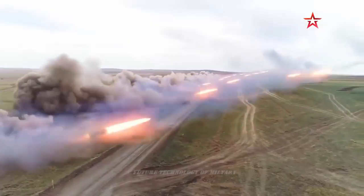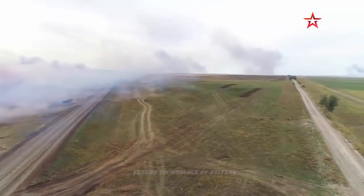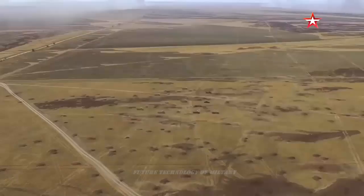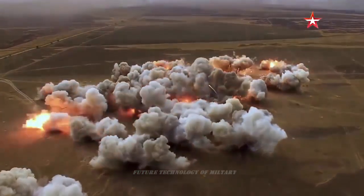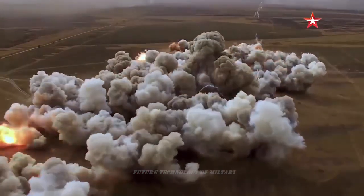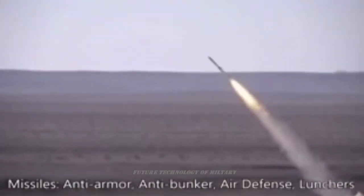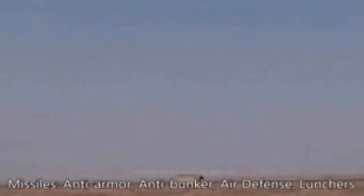The Fajra-5 has four launch tubes for 333mm unguided artillery rockets. A standard rocket is 6.49 meters long and weighs 907kg. Its high-explosive warhead weighs 175kg, with a fragmentation radius of 500 meters. Maximum range of fire is 75km.